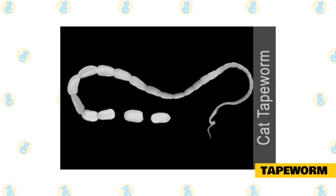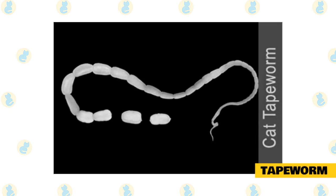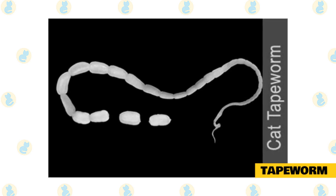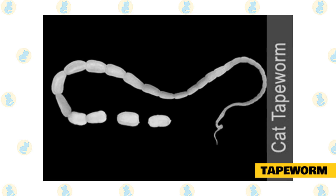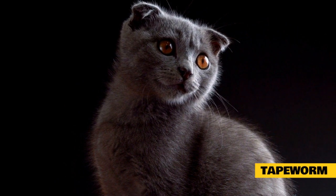Even in a short list of worms, it wouldn't be complete without mentioning tapeworms. They resemble small pieces of rice and can be found in the cat's feces or the rear region. To complete their development, all tapeworms require an intermediate host — first to eat the eggs, and then your cat can become infected by eating that intermediate host. The intermediate host could be fleas or small rodents, mainly rats.